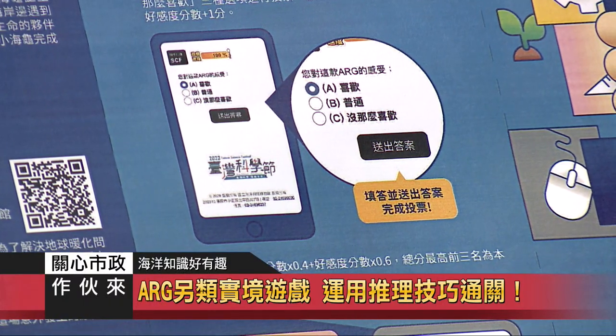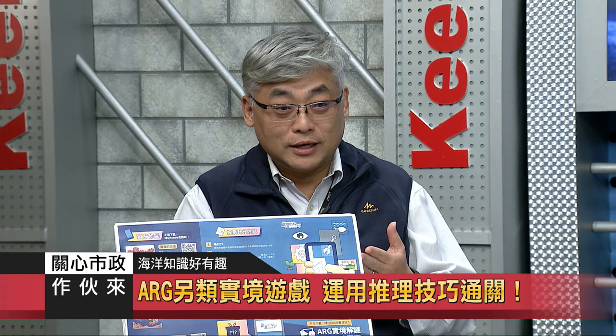后来发现有一个叫ARG（另类实境解谜游戏）的名词，它是有任务、有情境、有闯关的游戏，会让学生或来馆参观的观众更有动机想要把谜题破解掉。大概三年前开始导入这个ARG平台在海科馆。